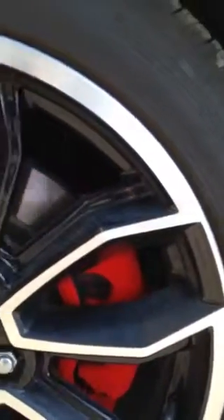As you can see, the brake calipers on the Mustang are even done in the velvet. That's attracted a lot of attention.